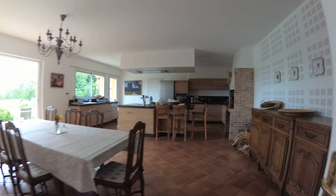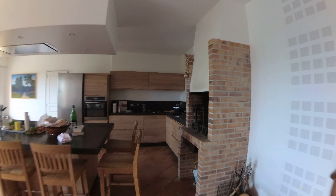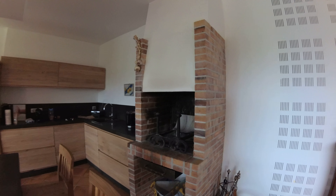This is the kitchen, and there's this little wood fireplace, if you will.